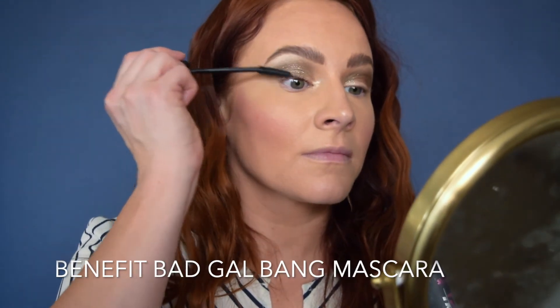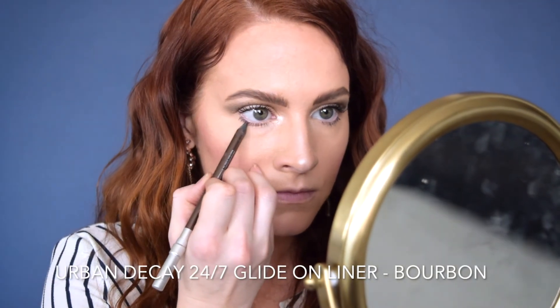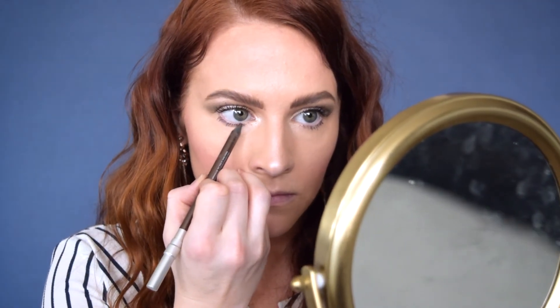Then I went in with my lash primer to give my lashes a little bit extra thickness before going in with my mascara. This is my Holy Grail mascara — the Bad Gal Bang Mascara by Benefit. Cannot get enough of this stuff. Then lastly on the eyes, I went in with a brown liner on the lower lash line to give a little bit more dimension and tie the drama of the top into the lower lash line as well.